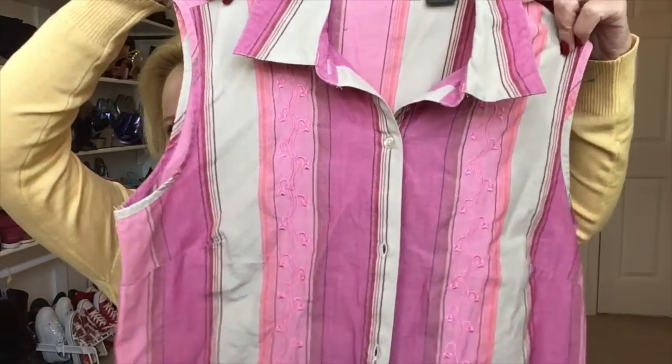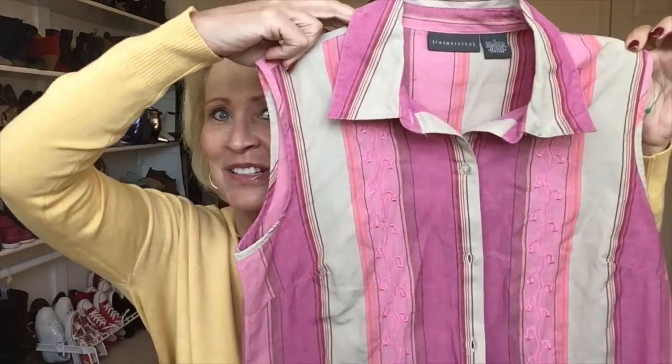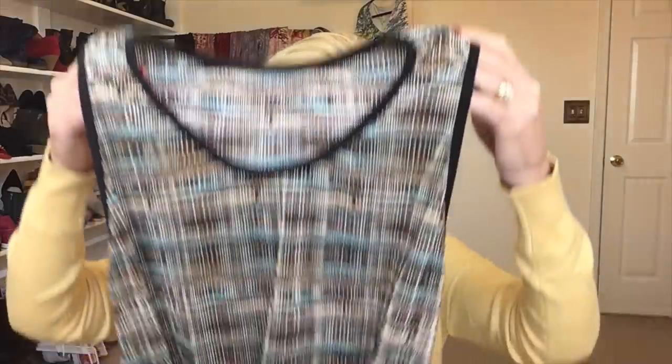First piece is a little button-down — this is a striped colored button-up by Relativity. I got it because it's my size and I like the colors. It feels like a springtime piece. I paid $27 for these six pieces total. I'm not a super professional thrifter — I don't go on the right days. I just popped in and picked up some pieces.